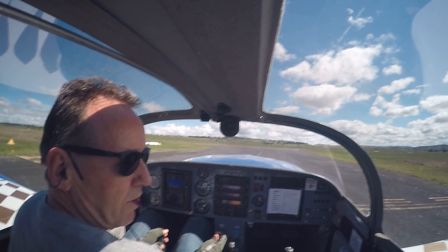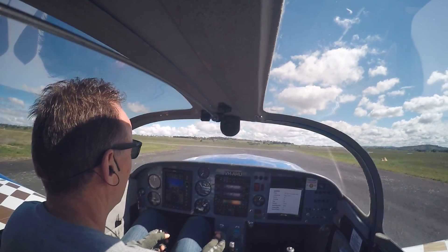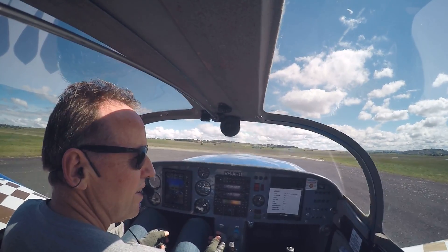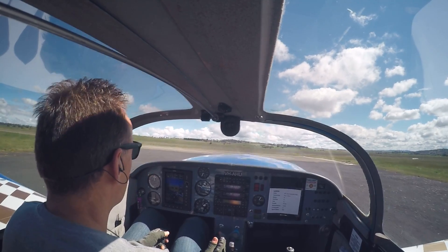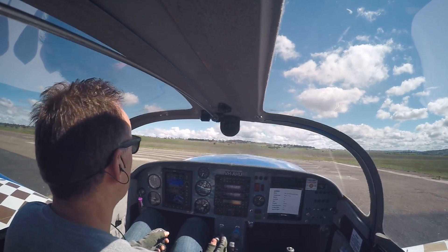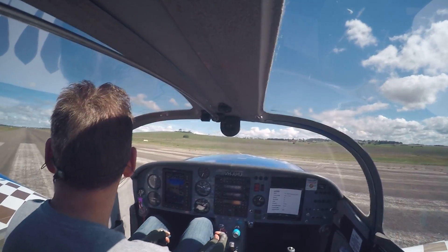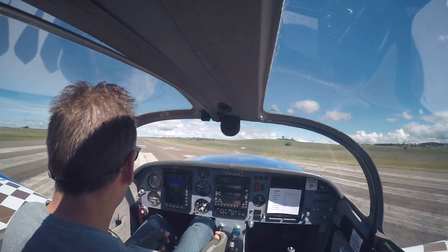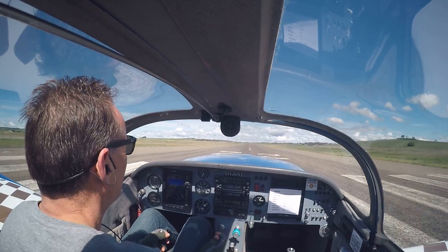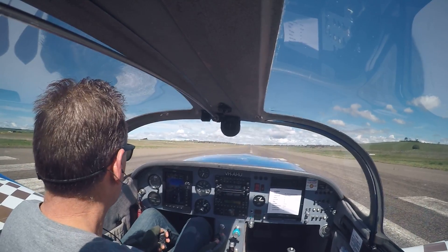Deborah just took off a few seconds ago. On this aircraft we're looking for 75 knots for the rotate, and we'll climb out at about 110 to 120. Temps and pressure in the green. Lined up on the centreline — that's nice. Goulburn traffic, Glasser Alpha Hotel Uniform is rolling runway 22 Goulburn.